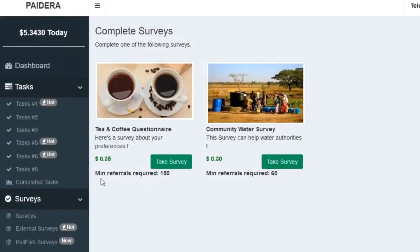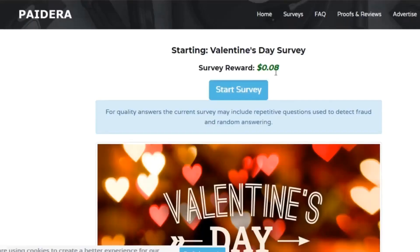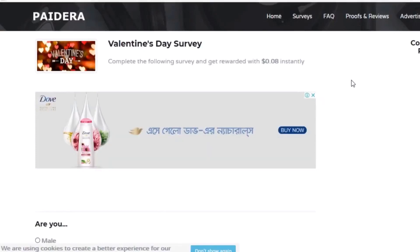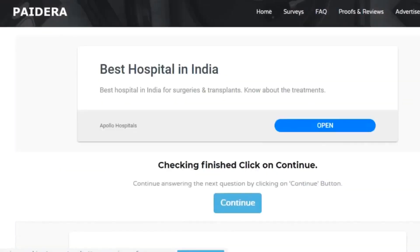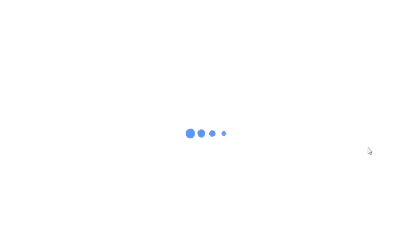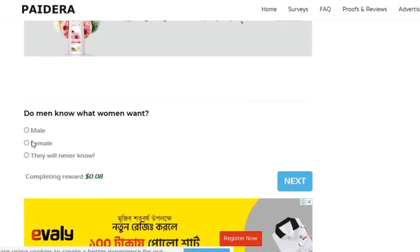Now let's start making money by doing a simple survey. Click on this green button and it will take you to the window on which you can take the survey. You just click on either of these options — it doesn't matter because they actually don't care about your answer. Now click on the continue button at the bottom of the website. It's actually quite hidden, so make sure you click on this button. They are going to load another question — just answer whatever you want and click the continue button.